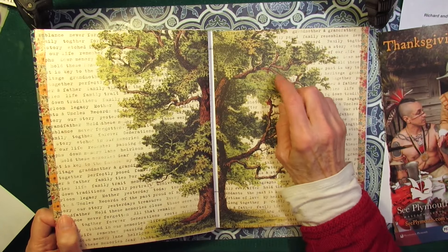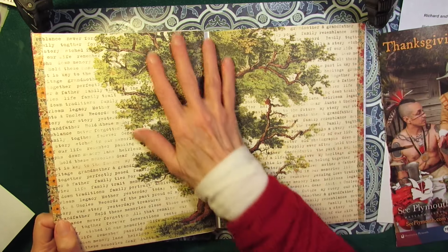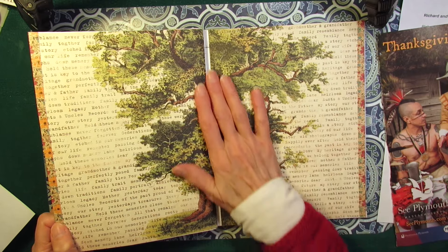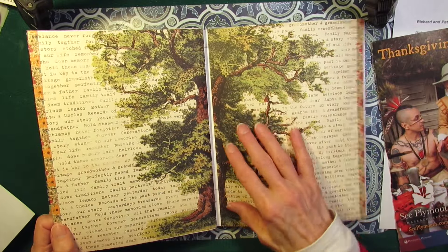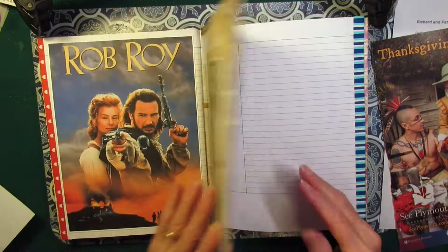I found this scrapbook paper in my bin. This came from the flea market — it was just a really pretty family tree scrapbook paper. And I stuck it in here because I have something I want to put in here that's also Scottish. But I didn't get that far.